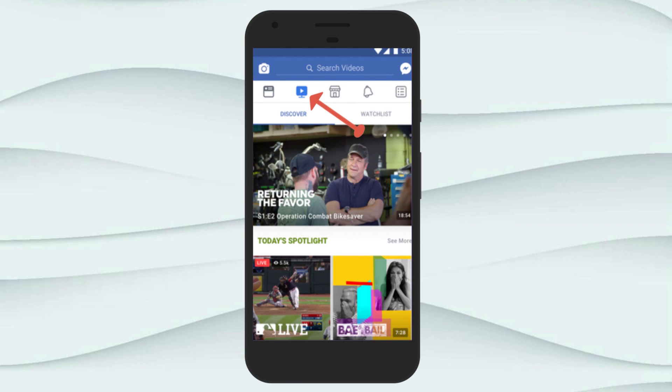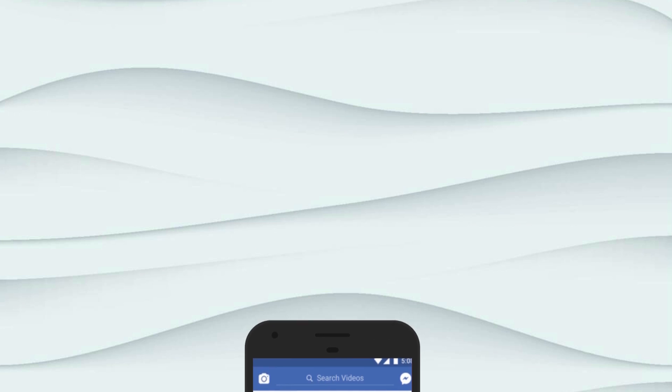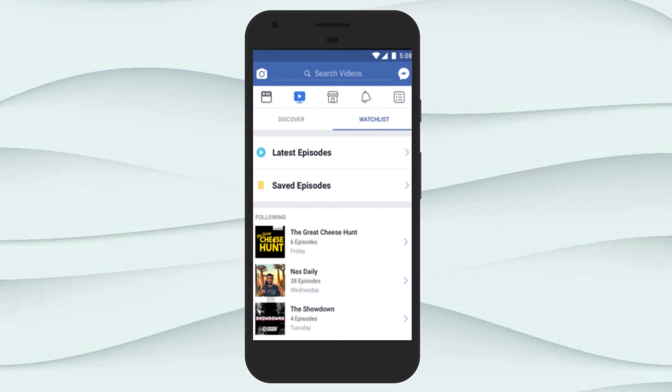Recently Facebook introduced a watch tab for TV shows. You can watch weekly talk show style programs, cooking shows, animated comedy series, a VR dating show and many more.